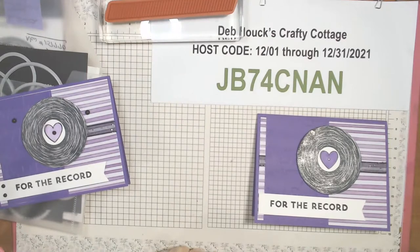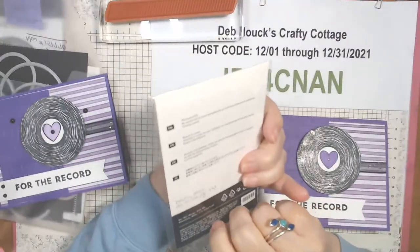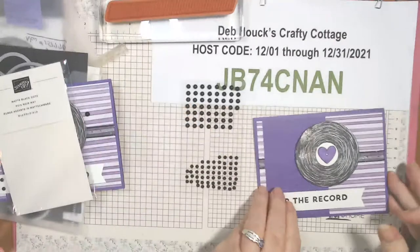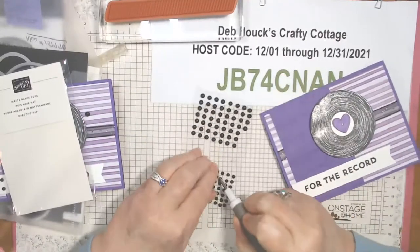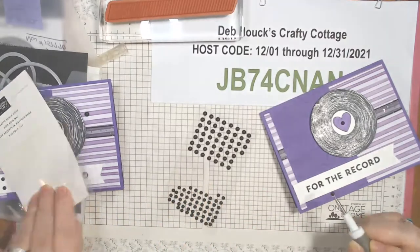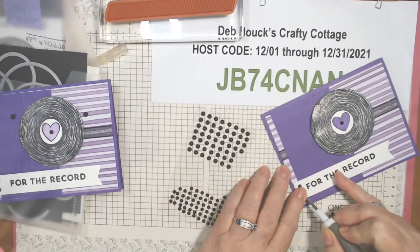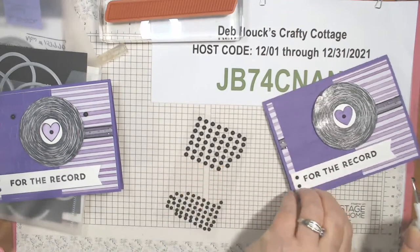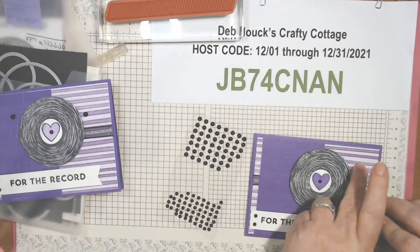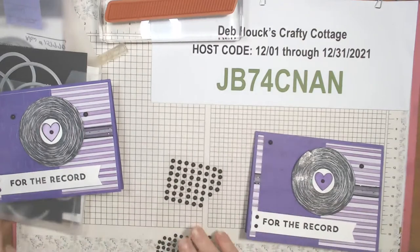Let's glue that in and we're done. The embellishments are the matte black dots — they were in the 2020 holiday catalog and carried over to the current annual catalog. I'm going to use my pokey tool and put a small black dot in here, two over here, and a couple more large ones. One up there — now it's finished. That's our first card.